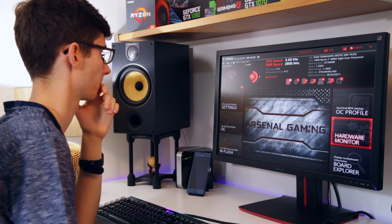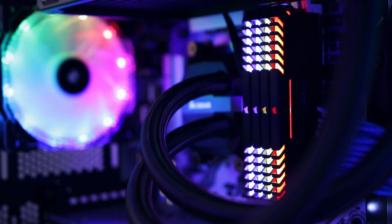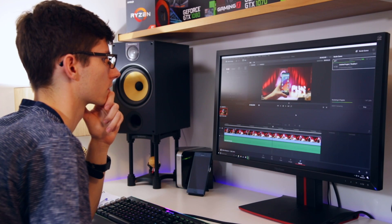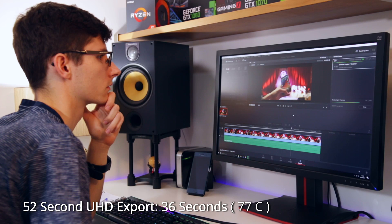It's worth noting I did have to do a BIOS update on this motherboard before I could get the RAM to overclock to a decent speed. In the end it still couldn't quite reach the rated 3000MHz, but we got close with 2800MHz. In our 4K render test using DaVinci Resolve, outputting a 4K file, it completed in just over 30 seconds — 36 seconds to be exact.